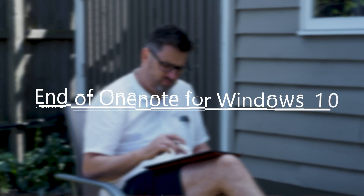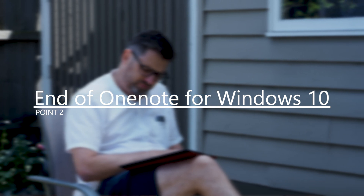Number two, support for OneNote for Windows 10 will phase out in 2025 — that's four years away — once the OneNote team has had plenty of time to deliver a better experience in the OneNote desktop app. You can probably keep using OneNote for Windows 10 past that point, but that's when official support will end.